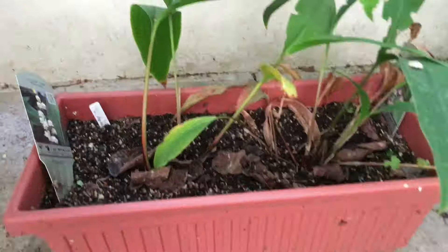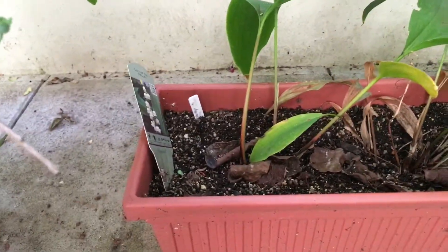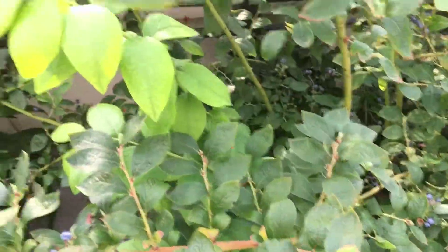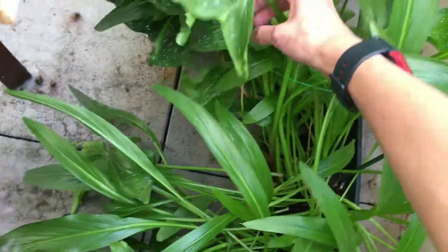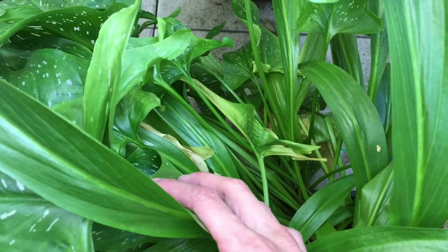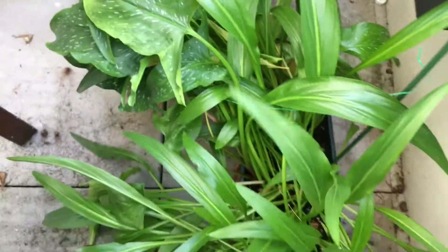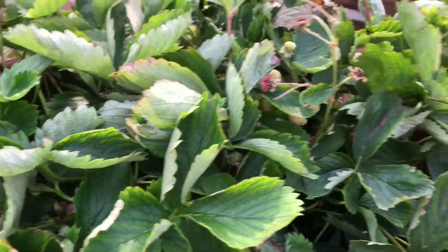And then the lily of the valley is for sure dying back, as you can see. Blueberry — pretty much the same, nothing to talk about. Calla lily still looks pretty much the same, but I think it's kind of dying back now. You can see some yellow leaves down there, so it's probably going to die back in a month or more.